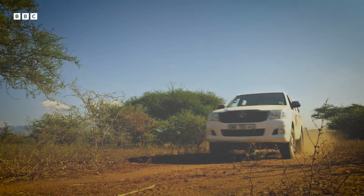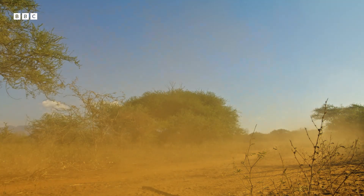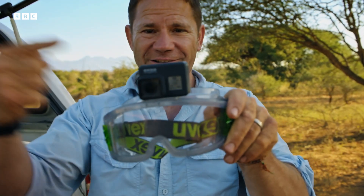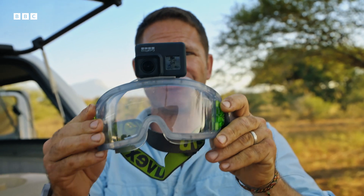Donald does have another snake that's ready to be released and has some remarkable fangs. This one has the power to hit me with its venom from a couple of meters away. To show you that, I'm going to need some high-tech — a pair of goggles with a little camera stuck to the top. This is going to enable me to see right down the gullet of a spitting snake.